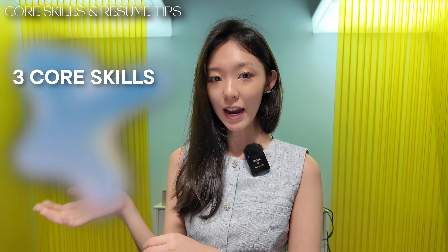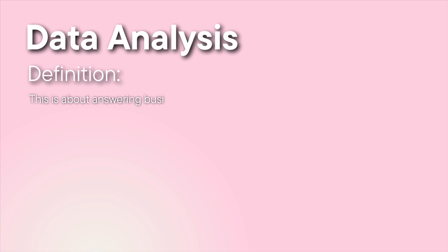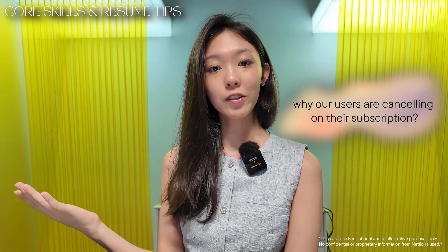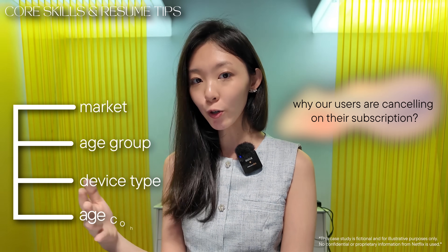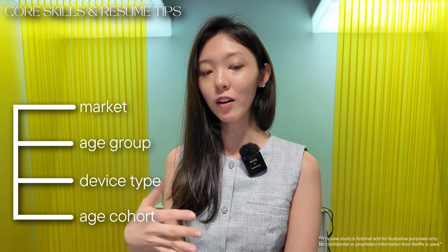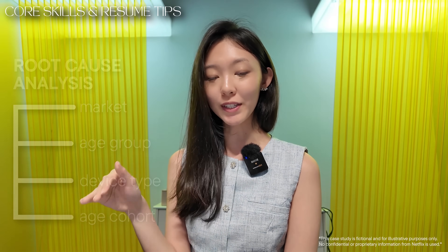There are three core skills every business analyst and data analyst needs. First is data analysis — this is about answering business questions using data, specifically how you use data to solve problems. Let's say you work at Netflix and your team wants to know why users are canceling their subscriptions. You pull data segmented by market, age group, device type, and age cohort to root cause the issue. This is a classic root cause analysis.